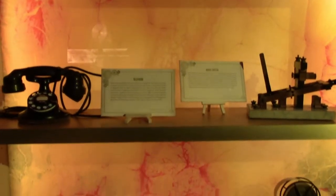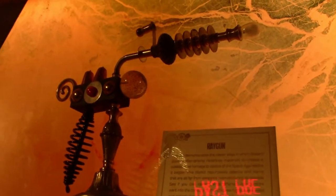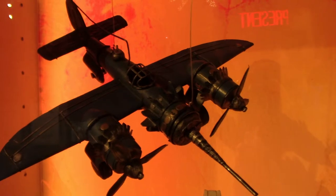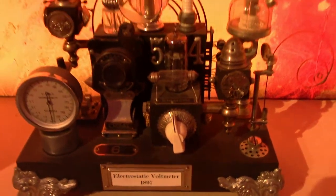Wells also predicted the internet and talked about a 'world brain.' Here's some non-steampunk stuff — this is all legit technology. That's a ray gun — that's so awesome. Here's a steampunk plane, a little alarm clock, and the War of the Worlds electric voltmeter from 1897.